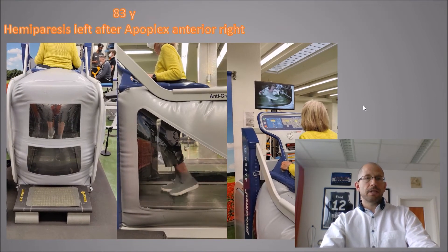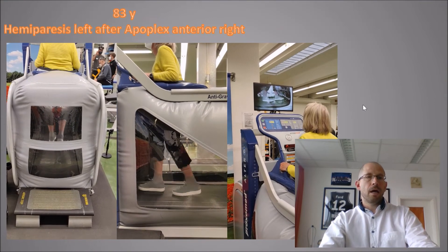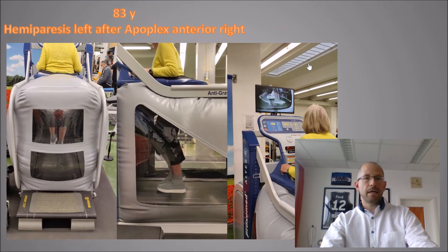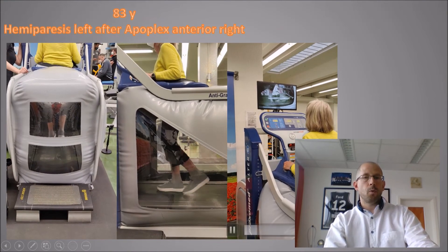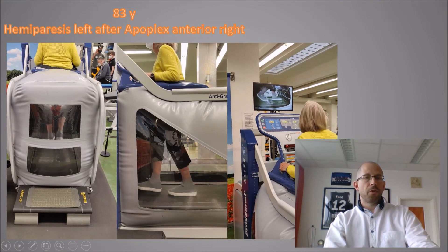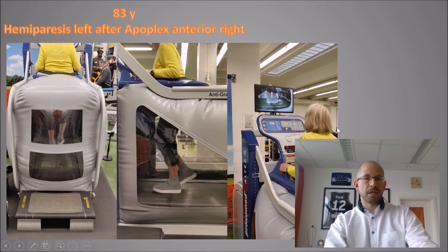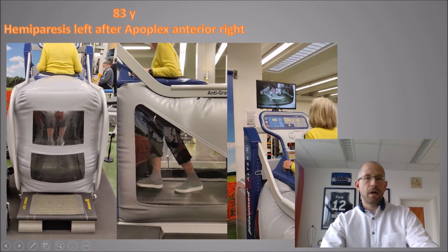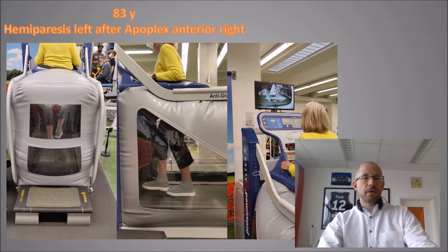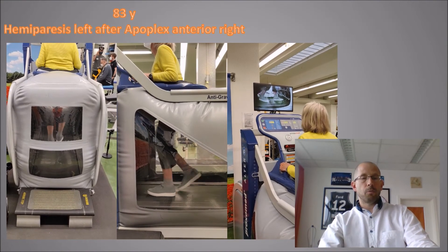The last patient is an 83-year-young lady who had an apoplexy and has hemiparesis of her left side, especially of the leg. The AlterG gives her the possibility to start walking again without her rollator and without the risk of falling down. She's also intensively watching herself, trying to get better. Most patients really like the AlterG treatment and want it as often as possible because they see how much they benefit from it.